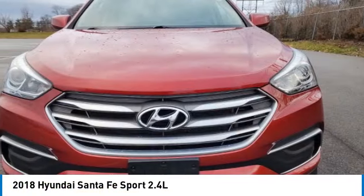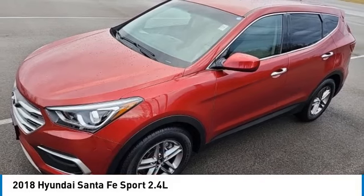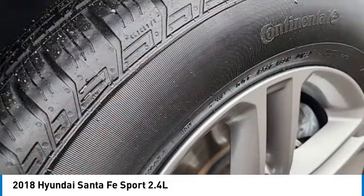Style, quality, performance, value — need we say more? This vehicle has less than 85,000 miles.